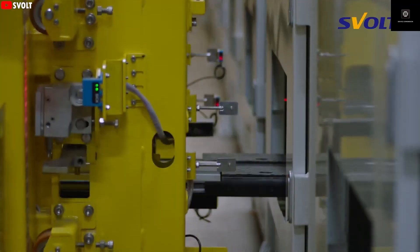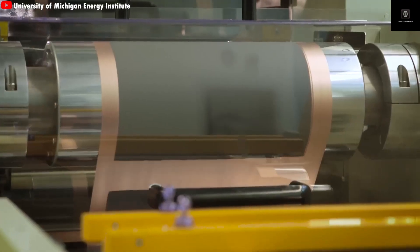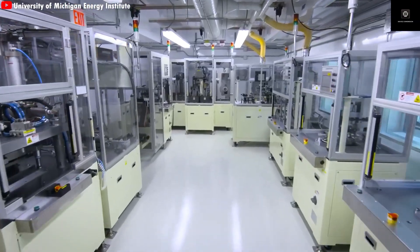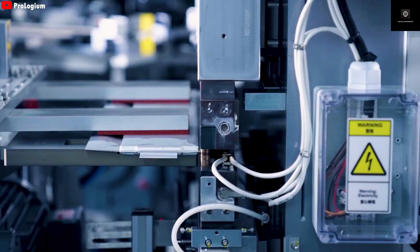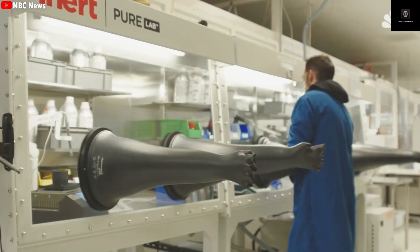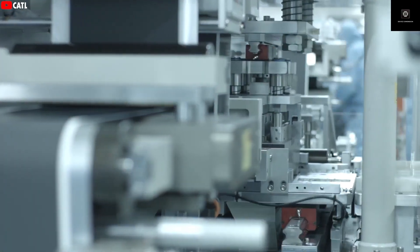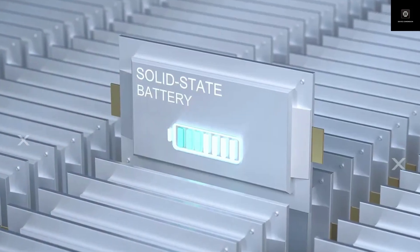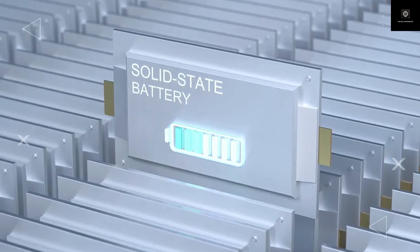So why is this the first solid-state battery to actually reach mass production? According to Donut Lab, these batteries aren't just lab samples — they're available right now for real production. Not in five years, not in 2030. Today. Donut Lab claims it already has gigawatt-hour-scale production capacity, something almost no other company has achieved with solid-state technology. They say their battery is already being shipped in real production vehicles.